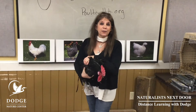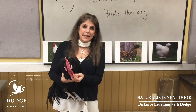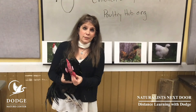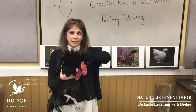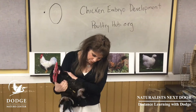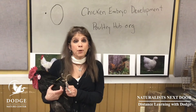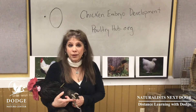So here we have the adult bird. This is a rooster. You can see by the large comb, by the large wattle, by the beautiful feathers behind their neck — the hackles — and by the beautiful tail that this is a rooster. He also has some amazing defense mechanisms: the spurs, and he'll use those to fight with other roosters or a predator that happens into the chicken coop.